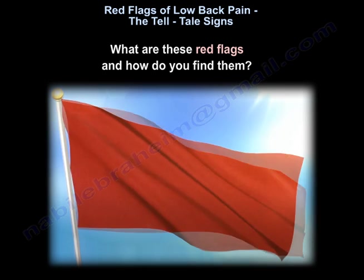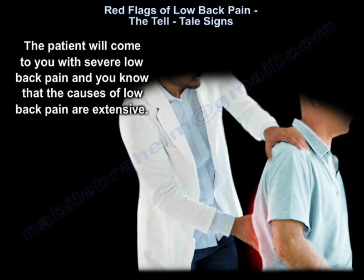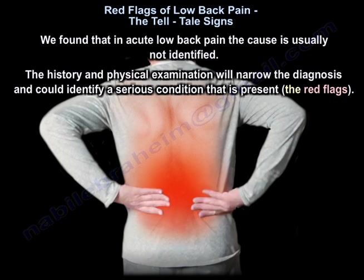What are these red flags and how do you find them? The patient will come to you with severe low back pain, and the causes of low back pain are extensive — some from the spine, and some not from the spine. In acute low back pain, the cause is usually not identified. The history and physical examination will narrow the diagnosis and could identify a serious condition — the red flags.